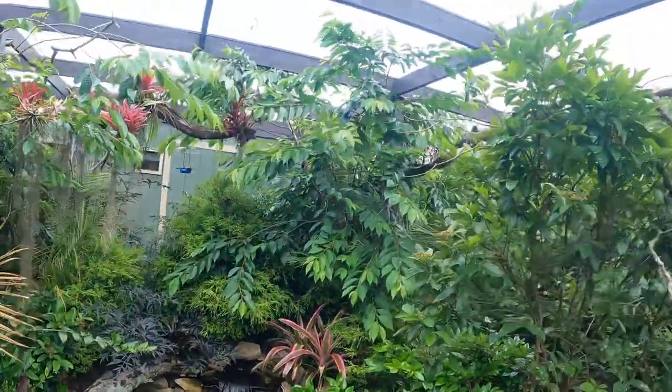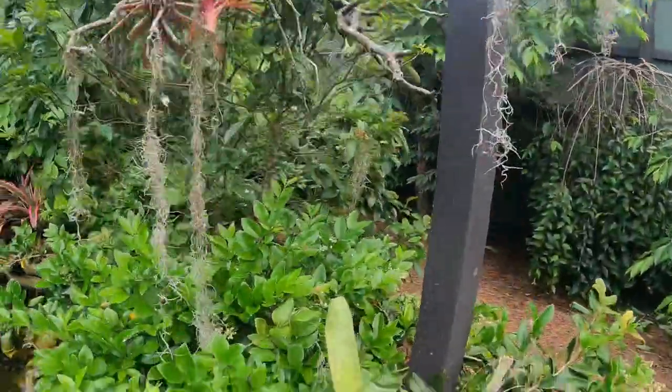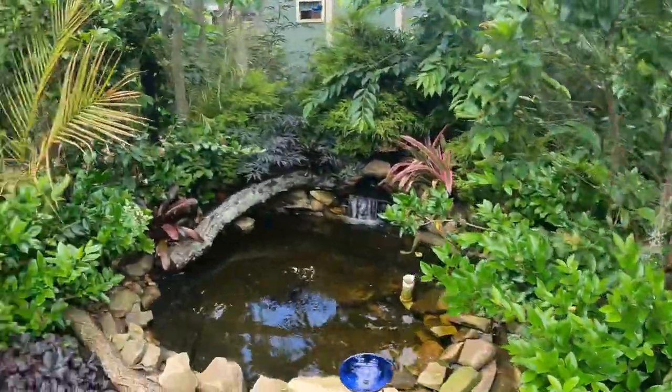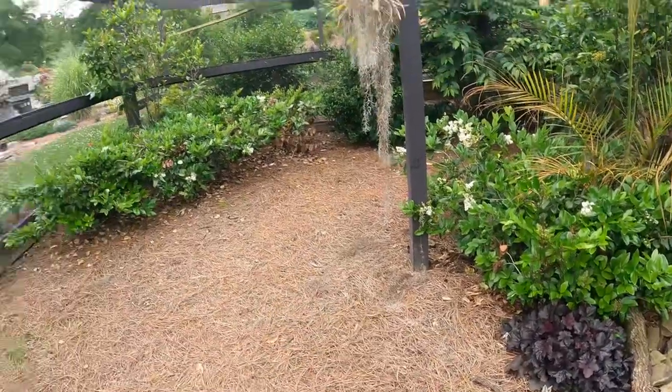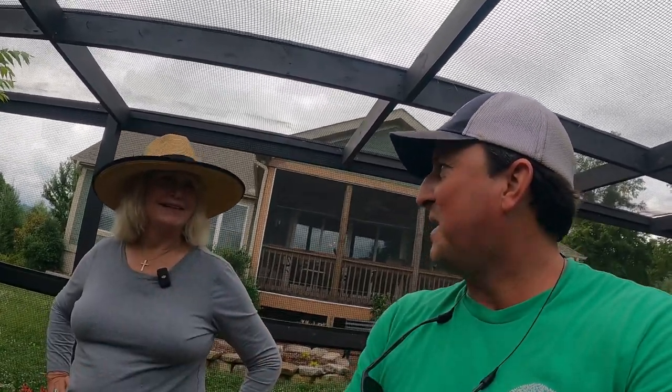Here's a bromeliad getting ready to bloom. That alocasia I brought, I'm going to plant it right there next to the eukera. I brought Miss Leanne one of my absolute favorite plants — Coffee Cups Colocasia. Y'all have heard me mention it — it catches the rain, and when it gets filled up enough it tips and pours it out, like a lotus. She's going to plant it right in the exhibit.